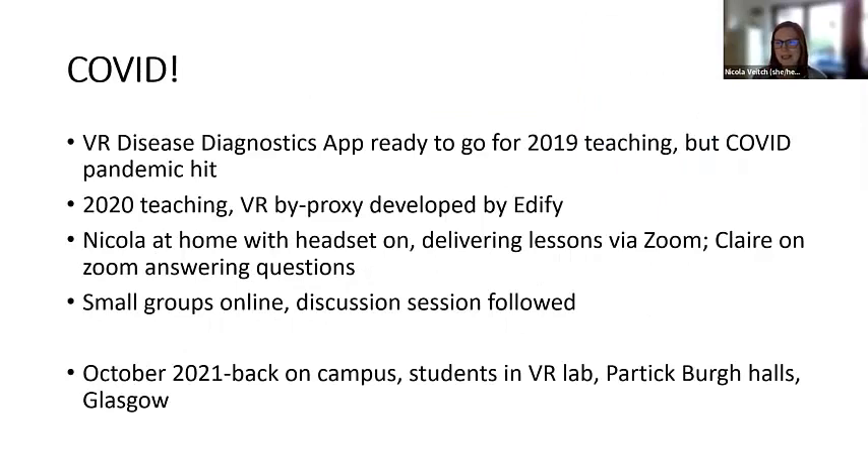In January/February 2019 they were starting to consider the apps ready to launch and we could start trialling them with students. But then the COVID pandemic hit in March. They put the brakes on that because clearly you couldn't have students coming on campus to do VR. So Edify very quickly moved to developing VR by proxy, and that meant that come 2020 when teaching started in September/October, we could actually do VR from home. I sat at home with the headset on, linked up to Zoom and delivered all the lessons via Zoom. We did that for two semesters of 2020 and into 2021.